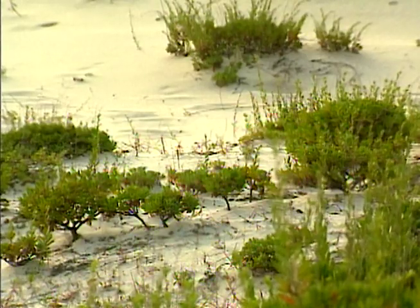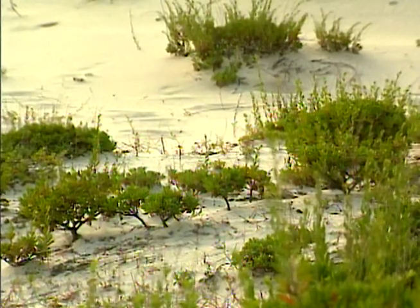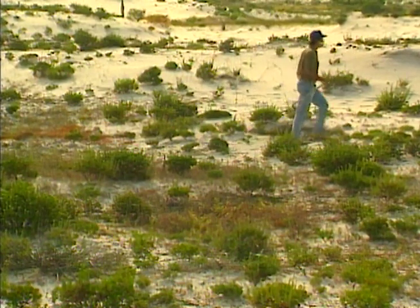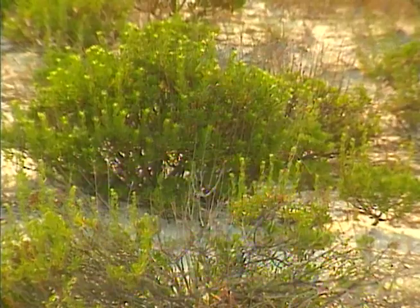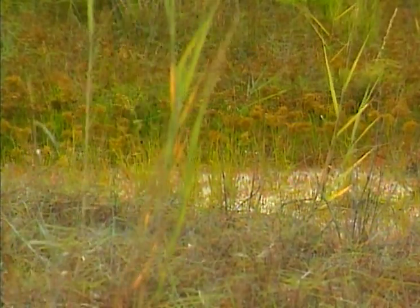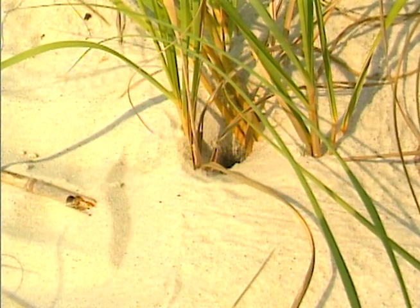Behind the first line of dunes is the inner dune region. Broom grass and Bermuda grass grow here, and it's the home of a shy little critter known as the beach mouse. Now an endangered species, the beach mouse is one of the few mammals that makes its home close to the ocean's edge, burrowing beneath small clumps of grass.